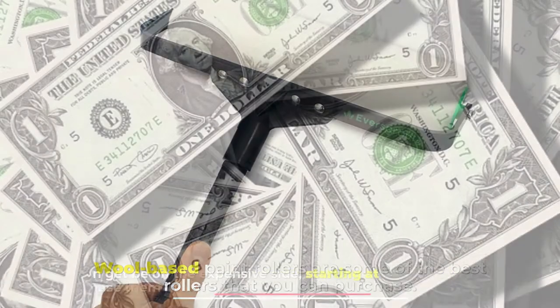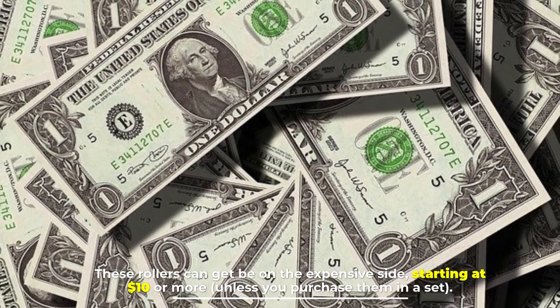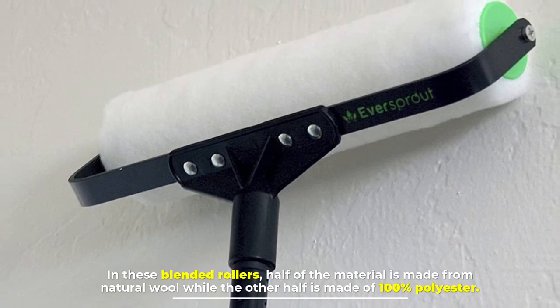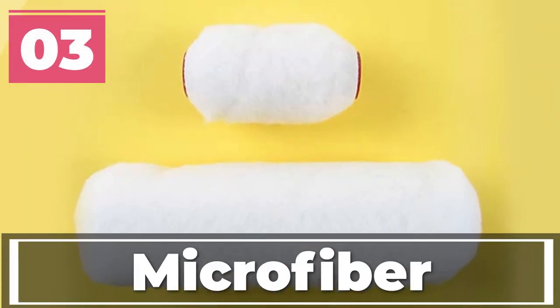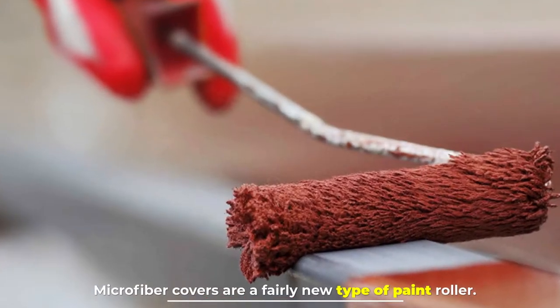Number two: wool and polyester blend. Wool-based paint rollers are some of the best rollers you can purchase. These rollers can get on the expensive side, starting at ten dollars or more unless you purchase them in a set. In these blended rollers, half of the material is made from natural wool while the other half is made of 100% polyester.